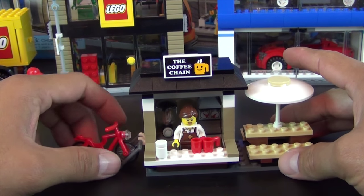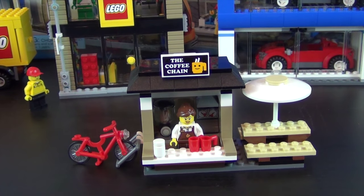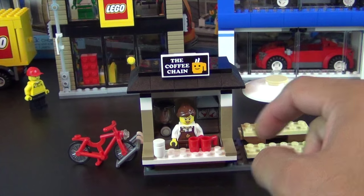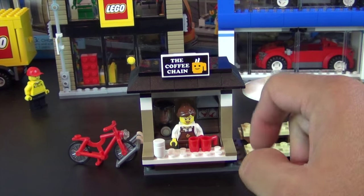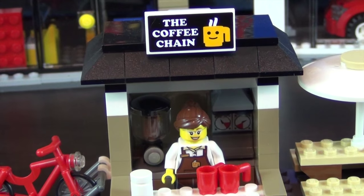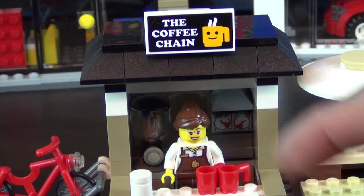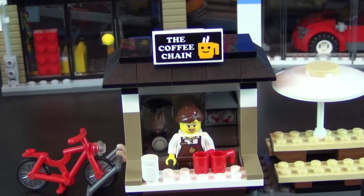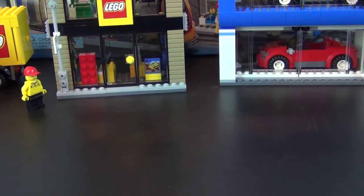The LEGO minifigure here — the coffee worker — looks almost identical to the collectible minifigure from the LEGO Movie collectible minifigure series, with the exception of the name badge: it doesn't have a name on it, whereas the collectible minifigure did. Also the coffee chain logo on the worker's apron is centered on this one, whereas on the collectible minifigure it's up in the corner of the apron. Very similar but not quite identical.